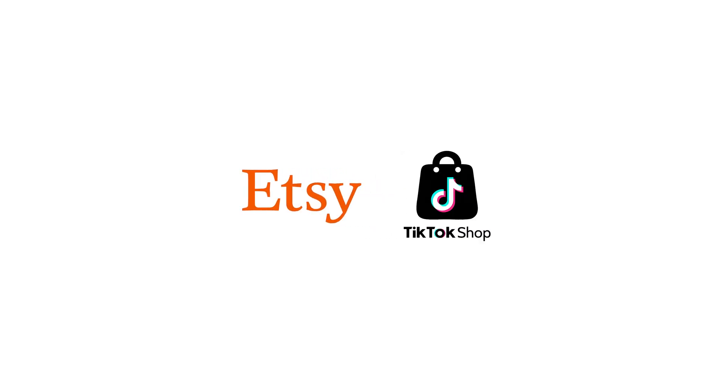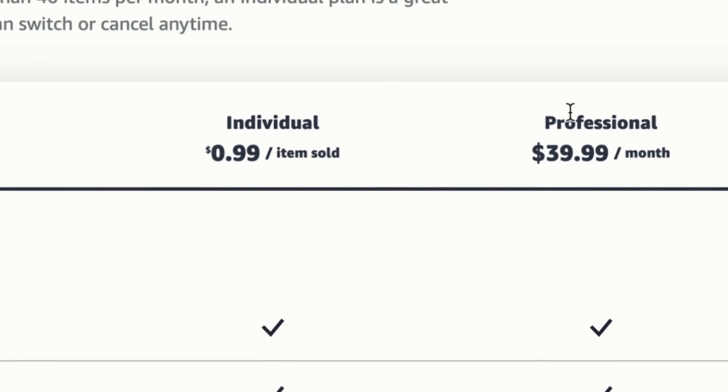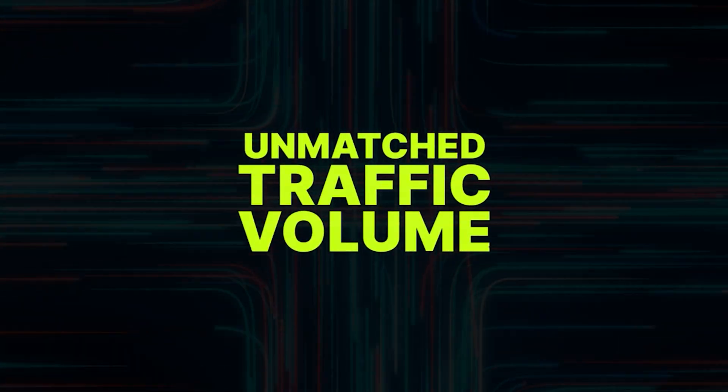Amazon is way bigger than Etsy or TikTok shops, and people shop on Amazon for everything, not just gifts. Sure, there is a $39 per month Seller Central fee, and Amazon takes a 15% cut on transactions, but the traffic that you can access is really unmatched. And if you already have designs on Etsy or your own store, it's a no-brainer to repurpose them for Amazon. Why not double your chances of success with work you've already done?